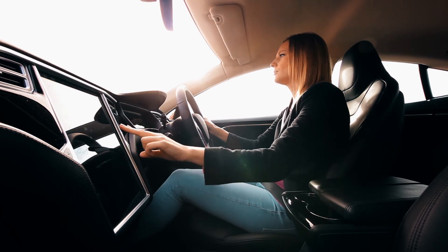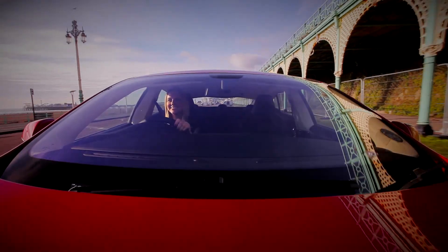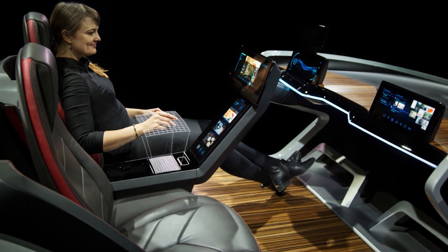Consider that at the recent Consumer Electronics Show, UltraHaptics touchless haptics were on display at the Bosch infotainment system booth. This was to showcase new HMIs for automotive interiors.